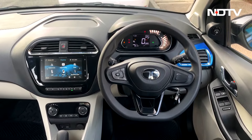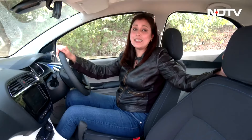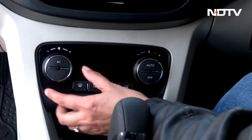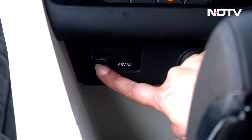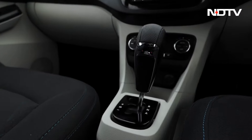Let's take a look at the interiors. What also works for the Tigor and Tiago iCNG is the fact that you get the option of CNG in top variants, so you don't have to compromise on features. You get a Harman 7-inch touchscreen, automatic AC, connectivity options, Apple CarPlay, Android Auto, a USB Type-C charger, and a 12-volt charger as well. The features list is rather long.